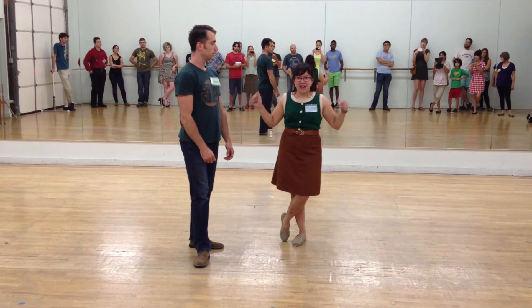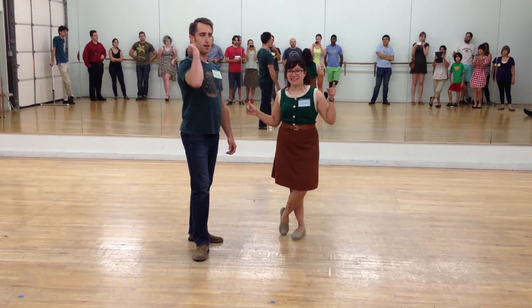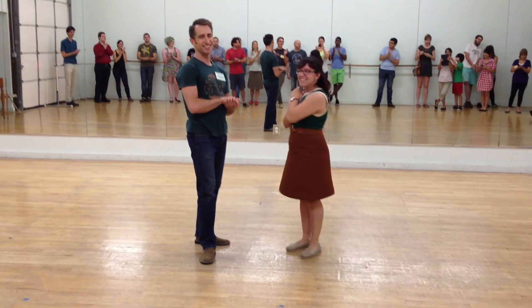And we'll talk about how to get out of this next week. Practice, go out dancing. See you soon. Give yourselves a round of applause. Yay! Thank you.